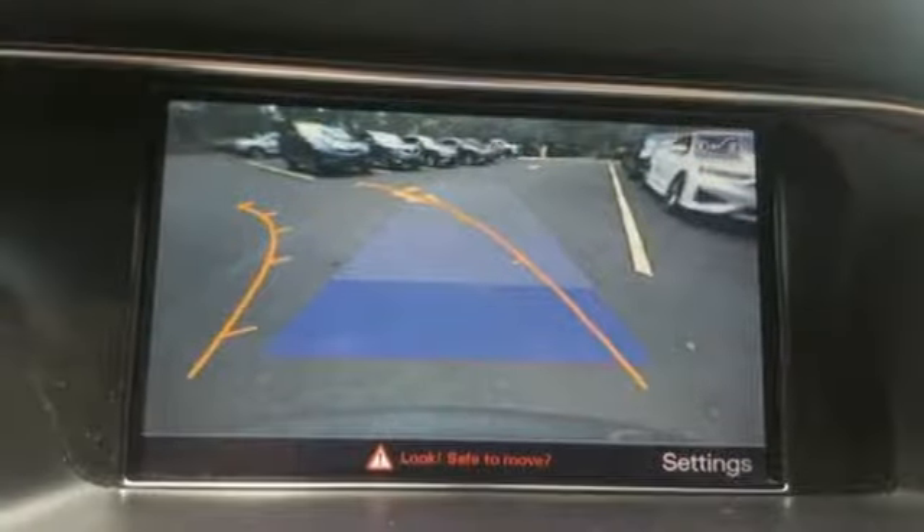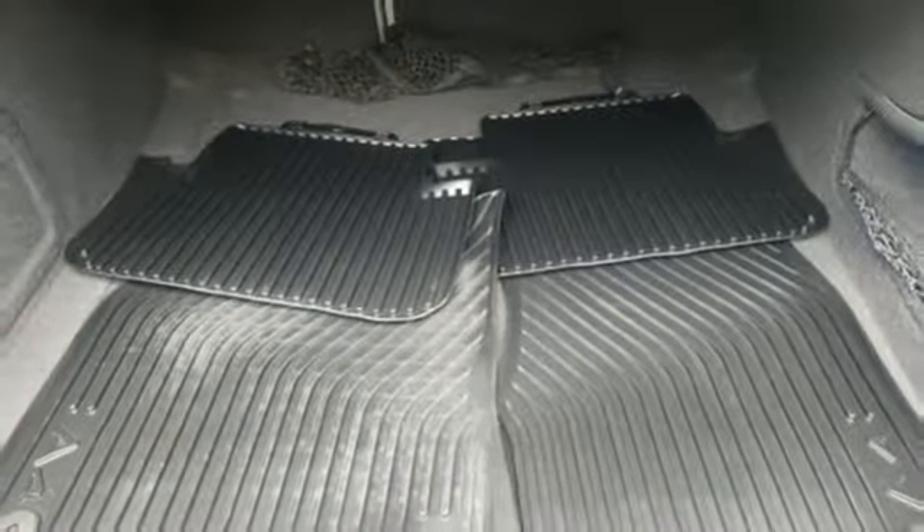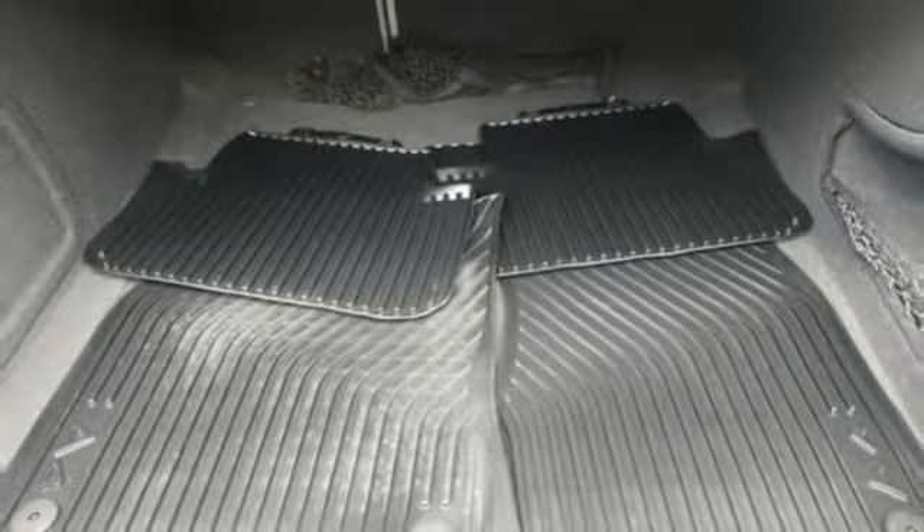Dual zone climate control, intercooled turbo inline four cylinder engine, power sliding and tilting sunroof, gas pressurized shocks, and automatic transmission.